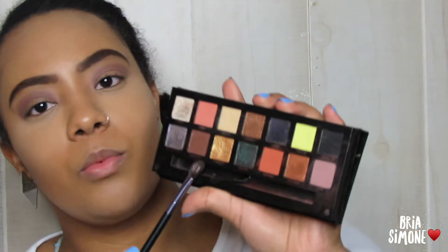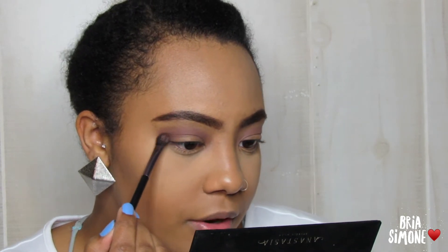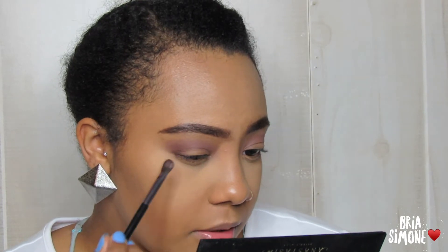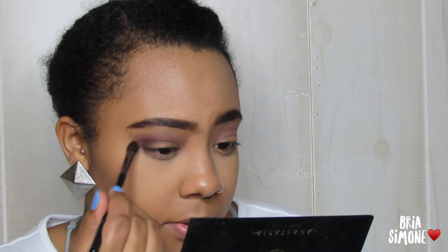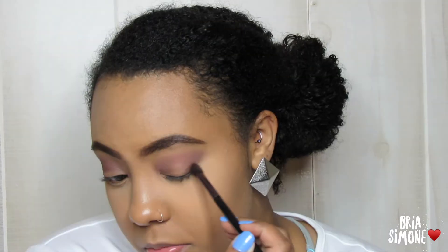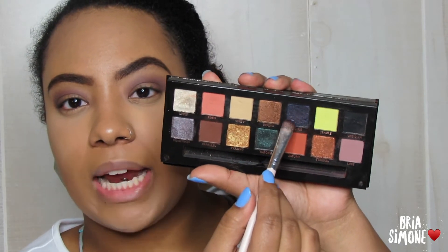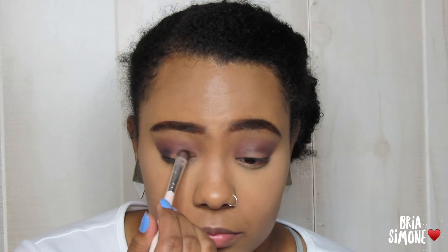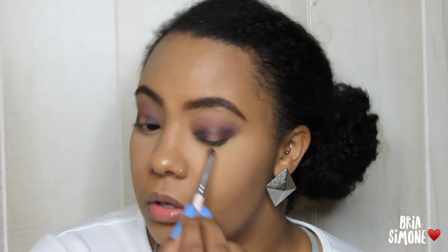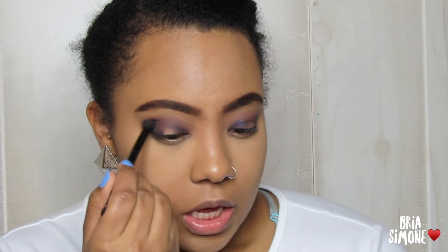Next, with a more tapered blending brush from BH Cosmetics, I'm going in with the shade Parallel, focusing that right below shade Lord in my outer V just to deepen everything up a little bit. Then I'm going in with the shade Osiris on an eyeshadow brush and packing that on the inner and outer corners of my eye to create a halo eye effect. I'm going back in with shade Lord one more time to smoke out the edges so there are no harsh lines.